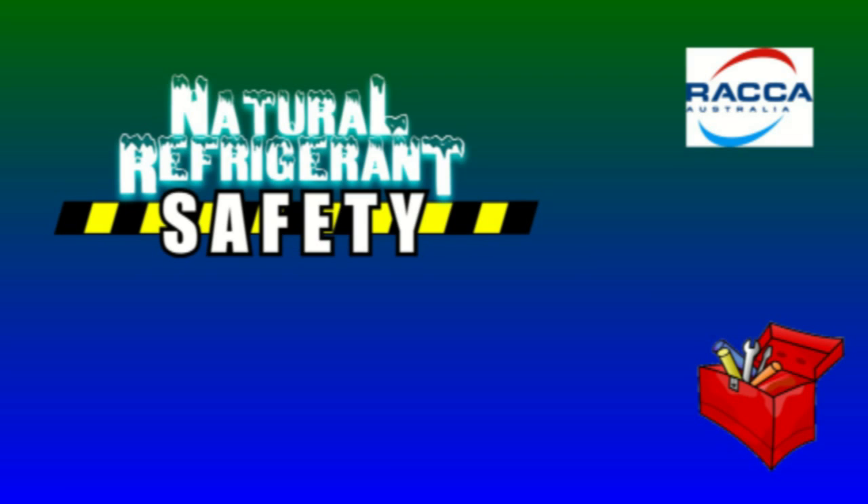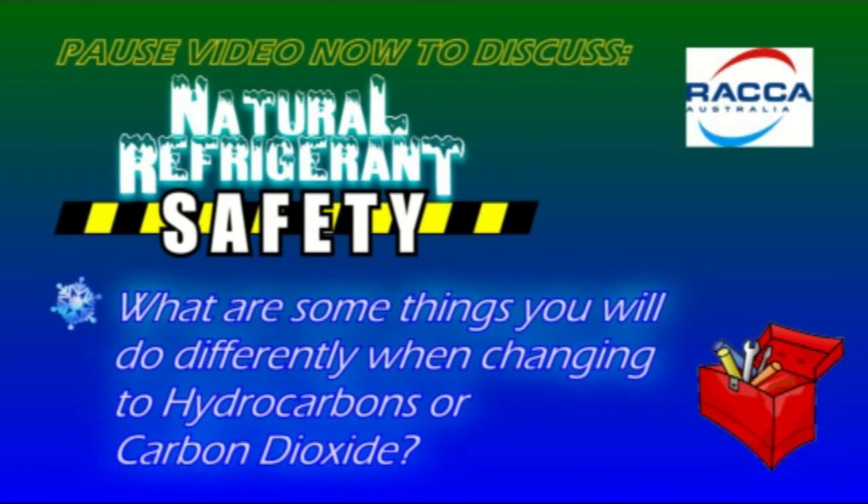If you're watching this video as part of a toolbox talk, why not discuss the following question amongst yourselves: What are some things you will do differently when changing to hydrocarbons or carbon dioxide? Pause the video now to discuss.